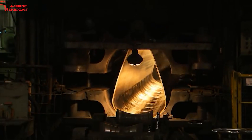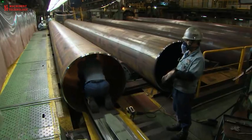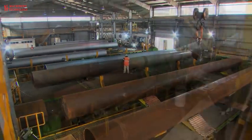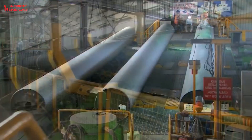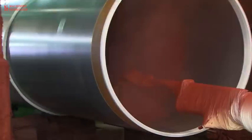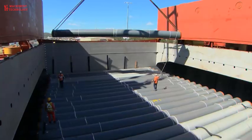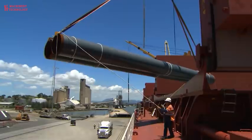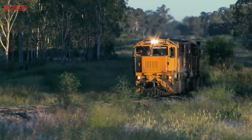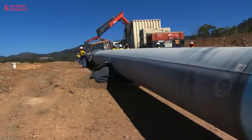First the steel sheet is formed into a U-shape, then into an O-shape, then welded and expanded into a complete pipe. It then goes through rigorous testing before being delivered to the wharf and placed on a ship. There are 270,000 tons of pipe coming onto the project, and each piece is moved about 10 or 11 times, totalling around 3 million tons of movement.